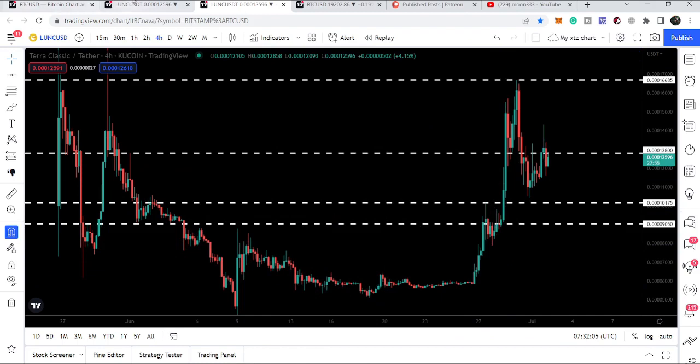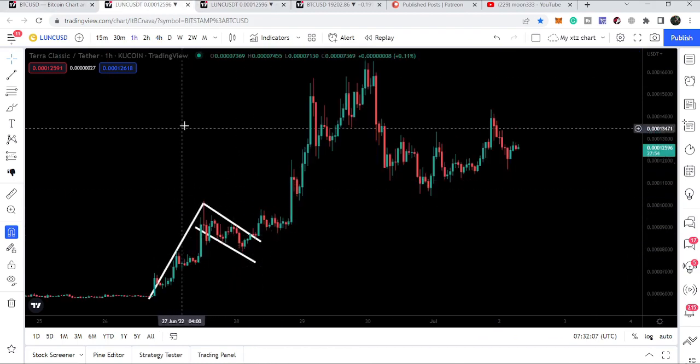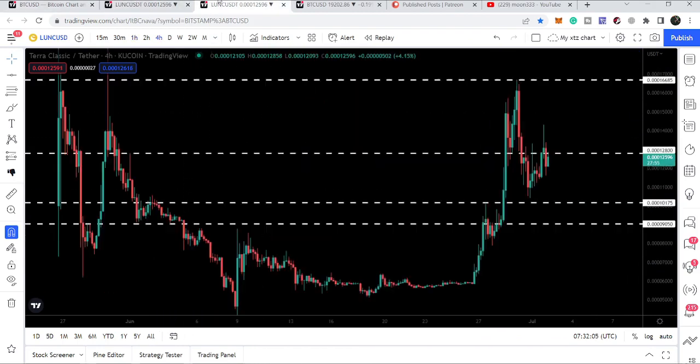Terra Classic also formed a bull flag that we covered in previous videos. After both of these channels, we had a very big rally and were rejected by this resistance. After this rejection we broke down the next support.